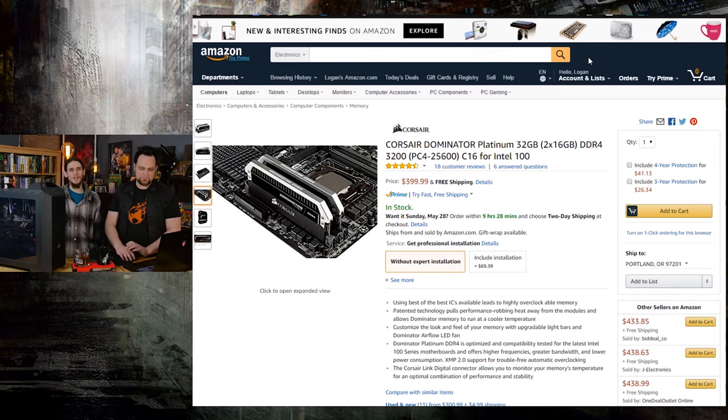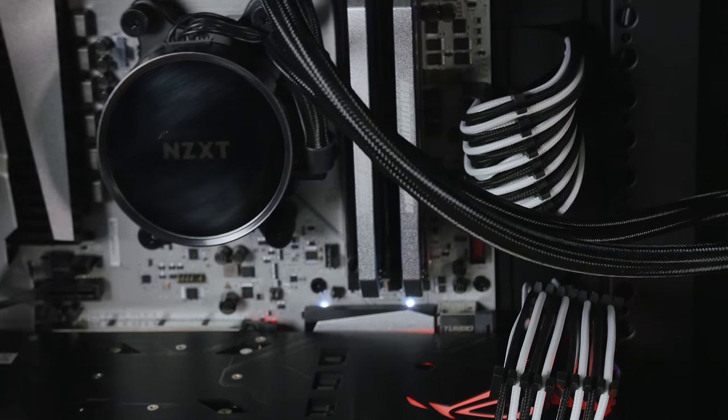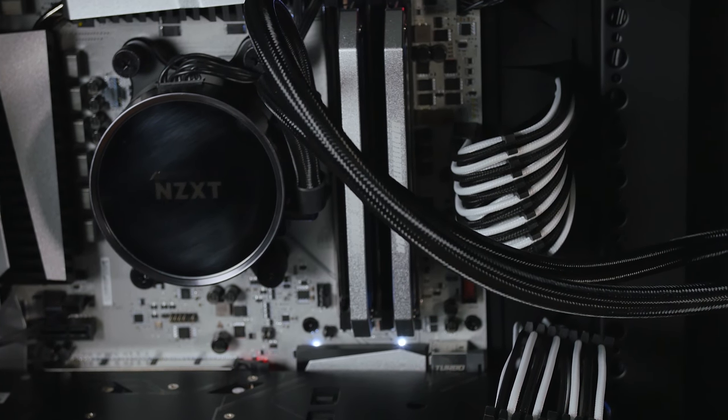Last but not least, the memory: Corsair Dominator Platinum, 32GB — two 16GB sticks — because we like to have expandability up to 64GB if needed. If you're a content producer doing HD video or 3D renders, you want lots of RAM. So 32GB at 3200MHz — this board runs 3200MHz without any problems. It's fast, it's plentiful, it's awesome.